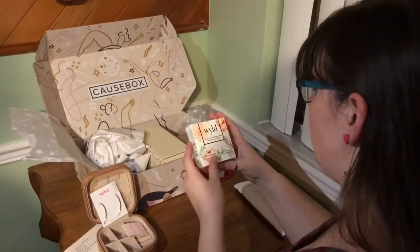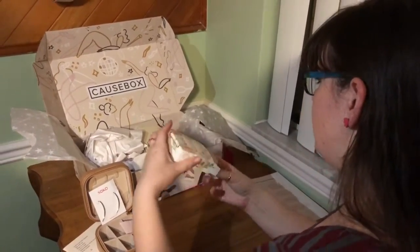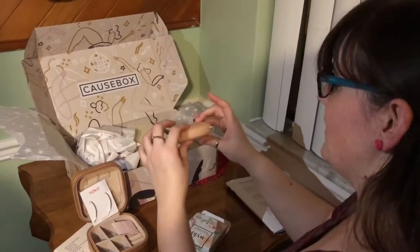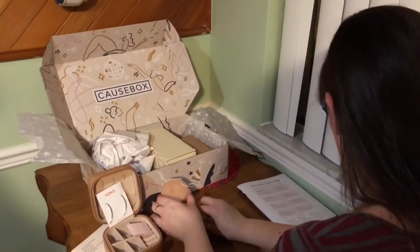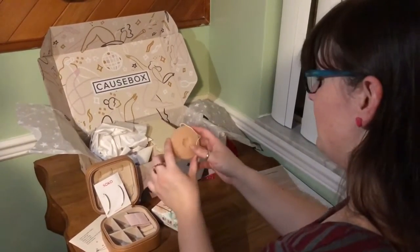We have Wild, a facial cleansing sponge. It's hard — that's unexpected. So there is the facial cleansing sponge, although I think maybe it says it is a French pink clay cognac sponge.